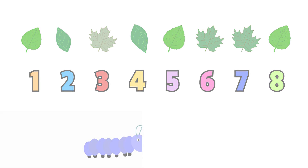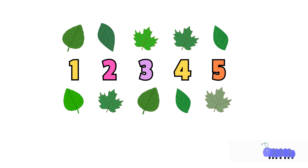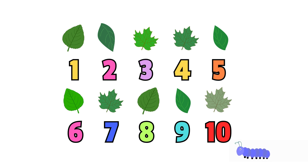Let's find some more leaves to count: 1, 2, 3, 4, 5, 6, 7, 8, 9, 10. Great job, little explorers!